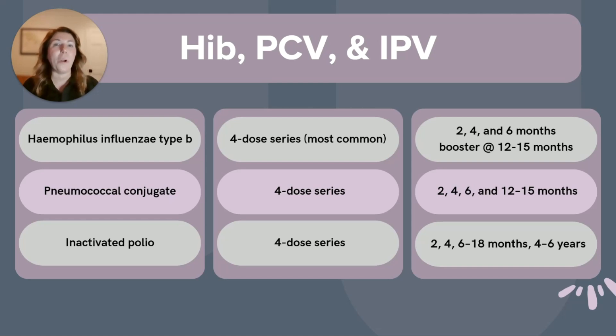The pneumococcal conjugate — PCV15 or PCV20 — is a four-dose series recommended at two, four, six, and 12 to 15 months. The IPV, or inactivated polio vaccine, is a four-dose series given at two, four, and six to 18 months, and four to six years.